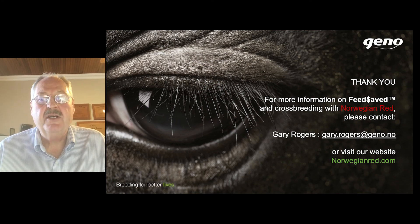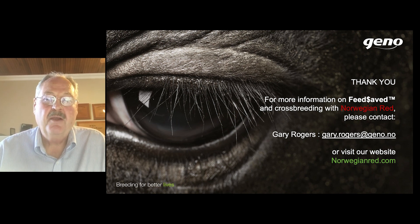For more information on feed-saved and crossbreeding with Norwegian Red, you can contact me or visit the NorwegianRed.com website.